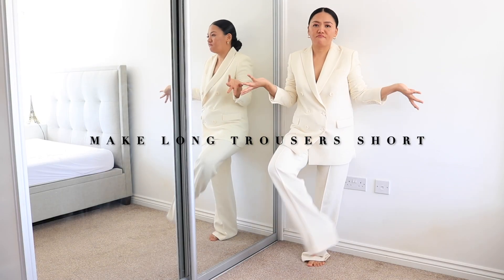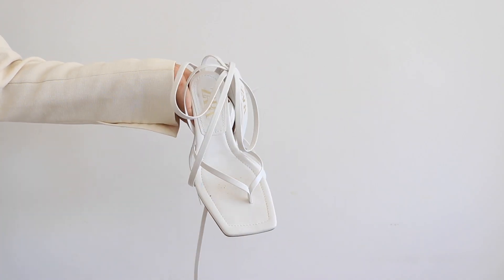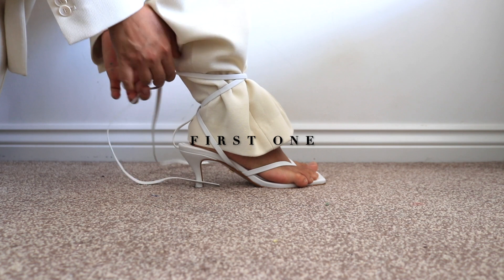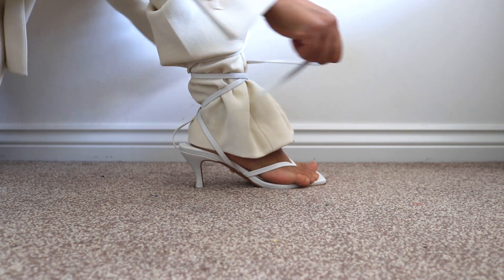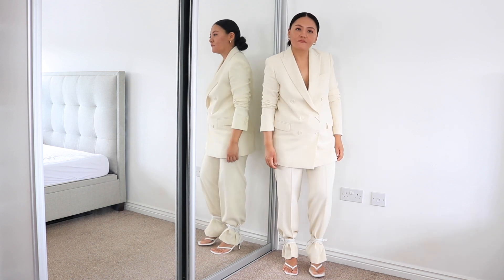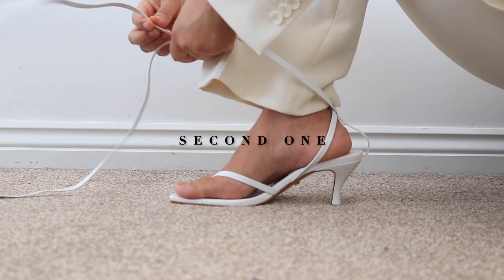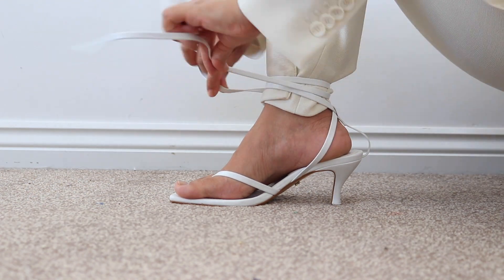The first hack is how to make long trousers short. I'm going to show you three ways to do it. All you need is strappy lace shoes. First, decide the length of the trousers you want, then tie the rest of the fabric with the lace on your ankle. Voilà — you give the trousers a new killer look, and you can do this with jeans too.